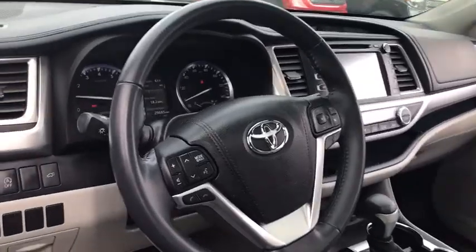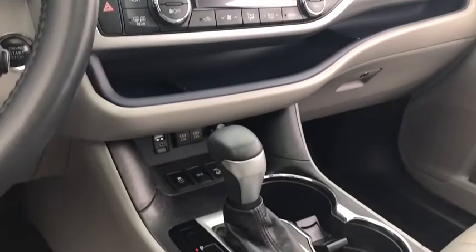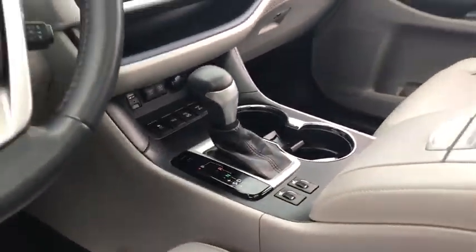Four-wheel disc brakes, aluminum wheels, universal garage door opener, trip computer, power locks, power windows, electronic stability control, fog lights, rear window defroster.